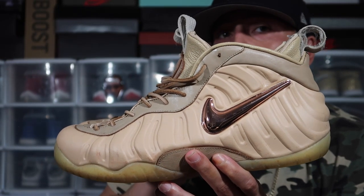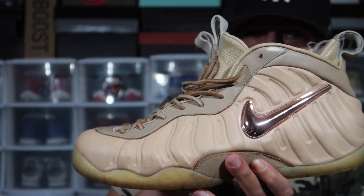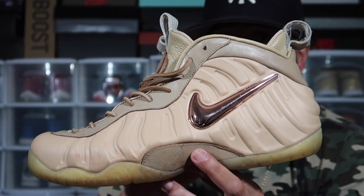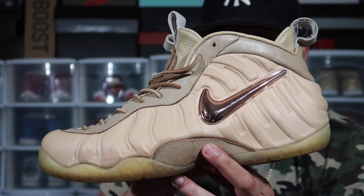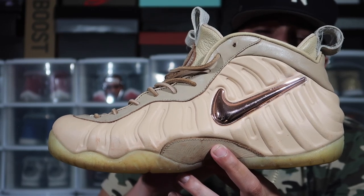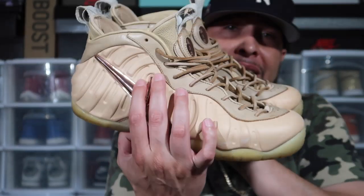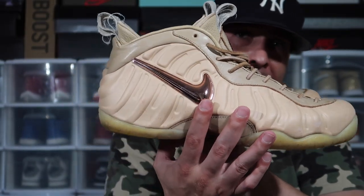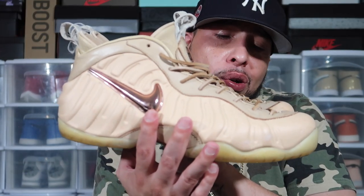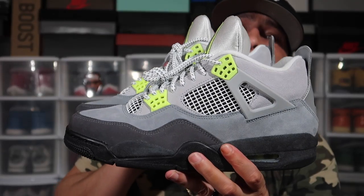This is a Foamposite that came out on All-Star Week, I believe in 2015. This is the first Foamposite with leather going over the carbon fiber — has the rose gold Nike check. A shoe a lot of people slept on — super limited, sold out pretty quick, but they don't go for crazy prices on resale. These are pretty dirty but it is what it is — this is my collection video and I'm giving it to you raw. This is the only Foam I have in my collection.